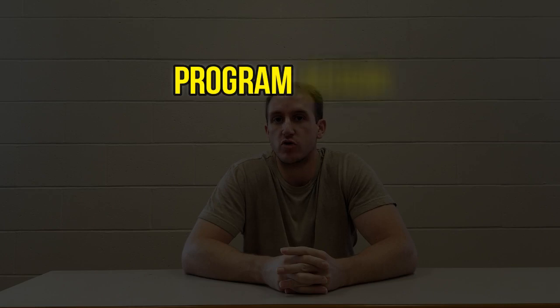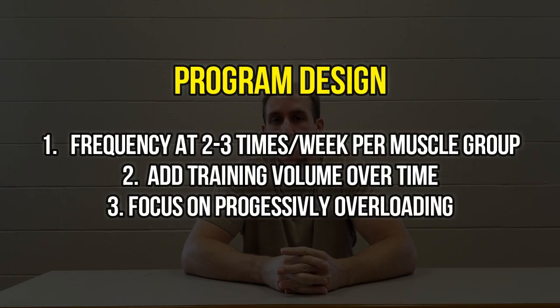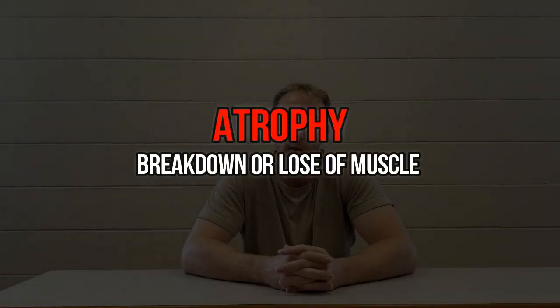Frequency over volume for natural lifters is definitely very important when it comes to program design — making sure you're hitting each muscle group more frequently and not overdoing the volume. Periodization is great because you can slowly add volume and assess your recovery needs. By doing too much volume, you can impact your ability to progressively overload, and you can also lose muscle, which is definitely what you don't want. The protein synthesis window is 18 to 36 hours, so by hitting a muscle group after it's recovered, you're only increasing your chances of building quality muscle.